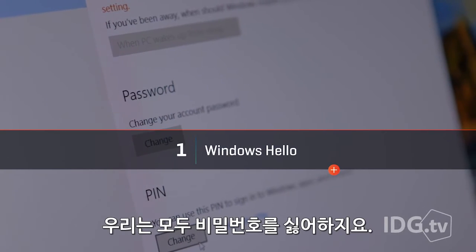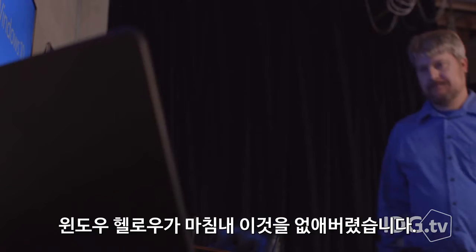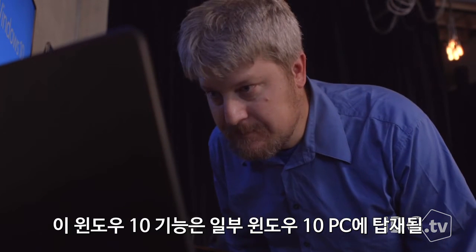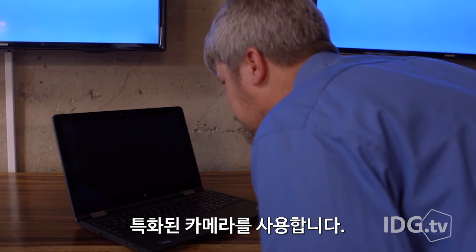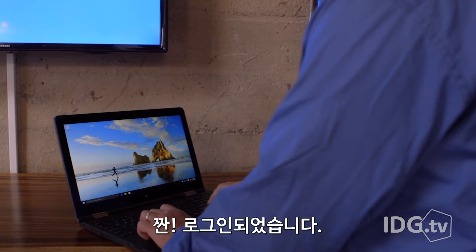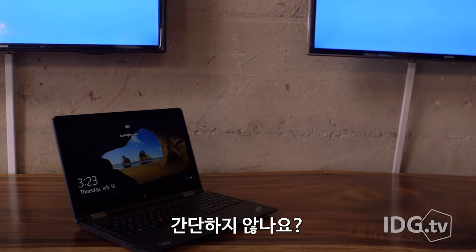We all hate passwords. Windows Hello finally gets rid of them. This Windows 10 feature uses a special camera that will ship with some Windows 10 PCs. All you do is walk up, sit down, look at the screen — boom, you're logged in. It's that simple.